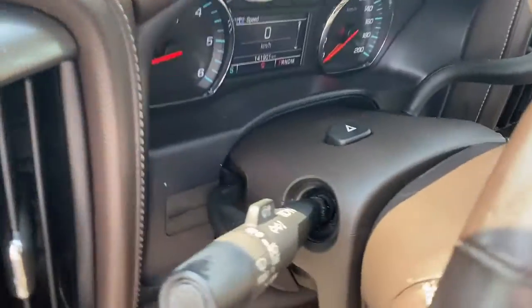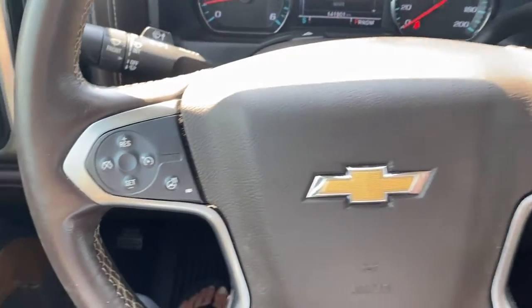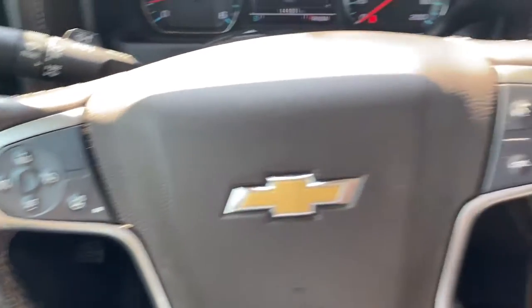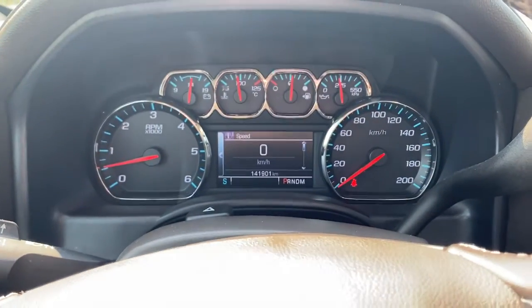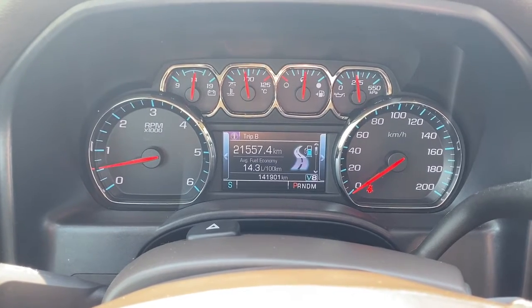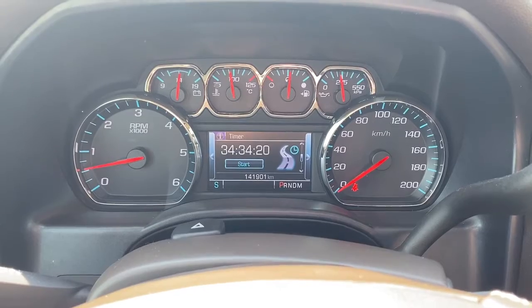Next I'm going to climb in and we'll take a look at the steering wheel. The left side has our cruise control buttons and a heated steering wheel button, and the right side has our audio and voice controls. Up next is our driver information center — we're able to scroll through the dash by using the arrow buttons on the steering wheel.